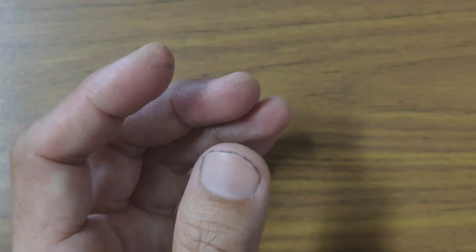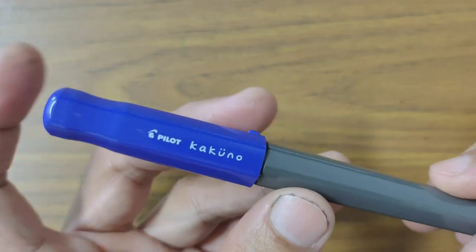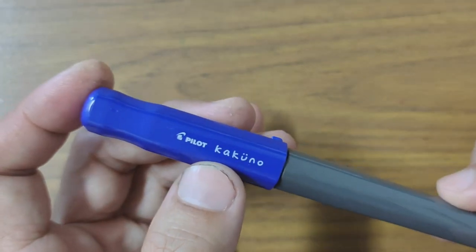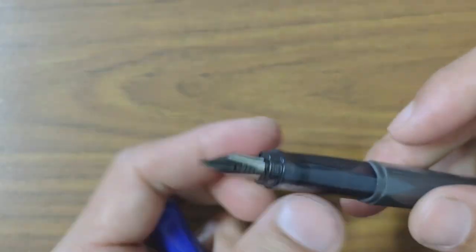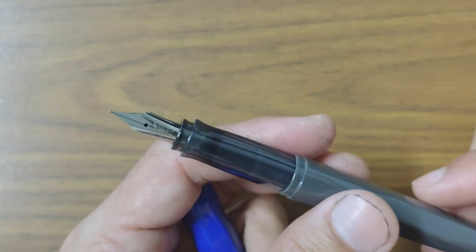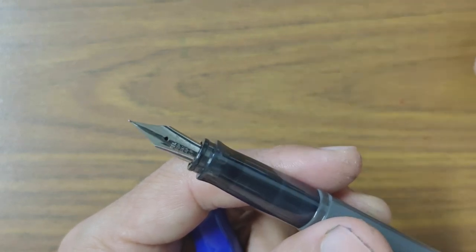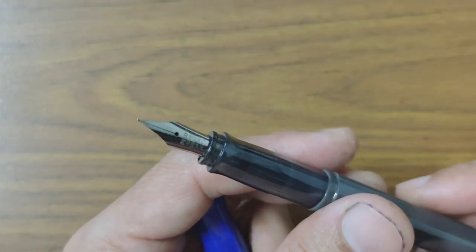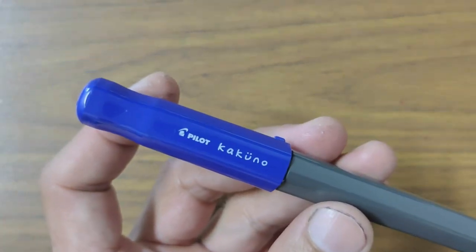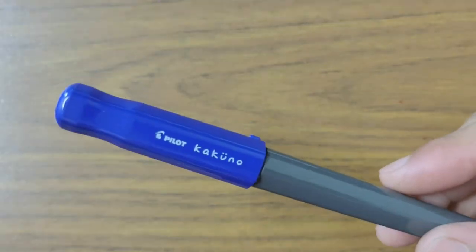Last but not least — this is the cheapest pen in my collection, but this pen is a beast. It writes, it's reliable, and it should be my everyday carry pen. I swapped out the original Kakuno nib and put the Pilot Prera nib in its place. I'm not too sure what happened to the Kakuno nib — I believe I experimented with tuning and may have destroyed it.